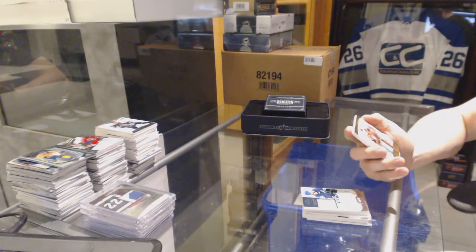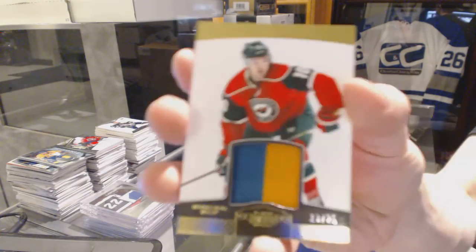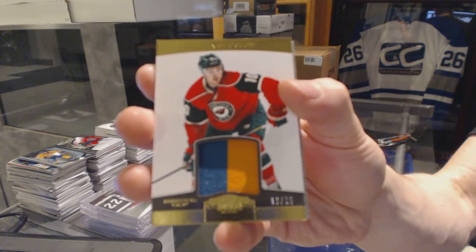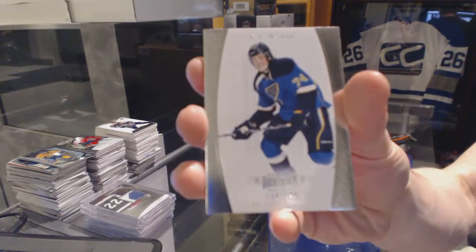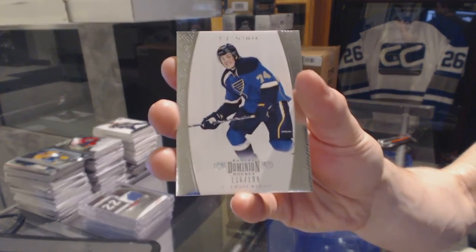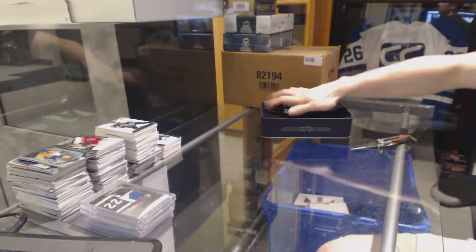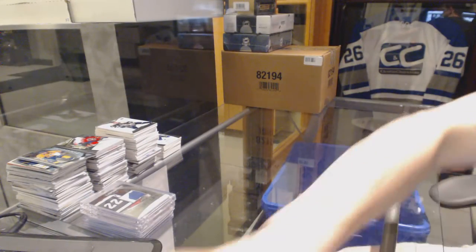We've got a two-color jersey Prime numbered 13 of 25 for the Minnesota Wild, Devin Setoguchi. And a base card numbered to 199 for the St. Louis Blues, T.J. Oshie. All right, coming up next, the Blacks.